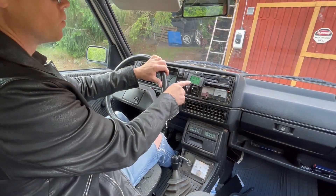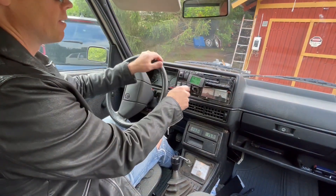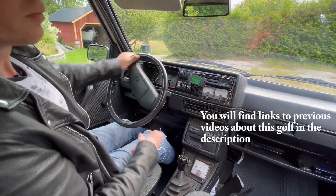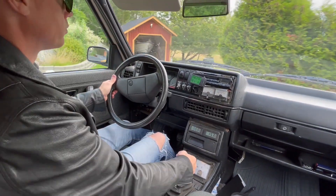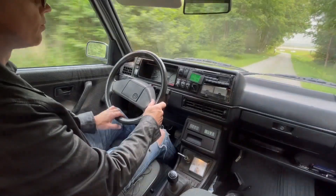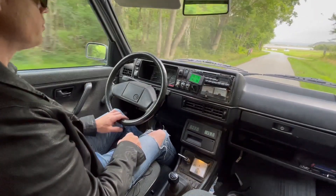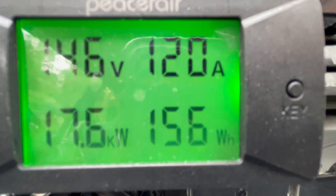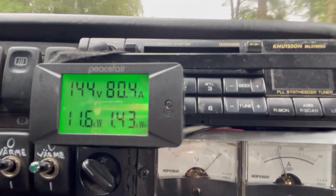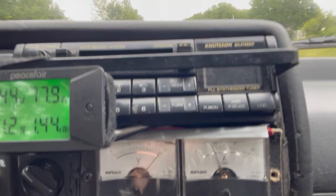We have the watts, volts, amps, and watt hours on the display. Closing in on the first 10 kilometers — there we have it: 10 kilometers and 1.42 kilowatt hours have left my battery.